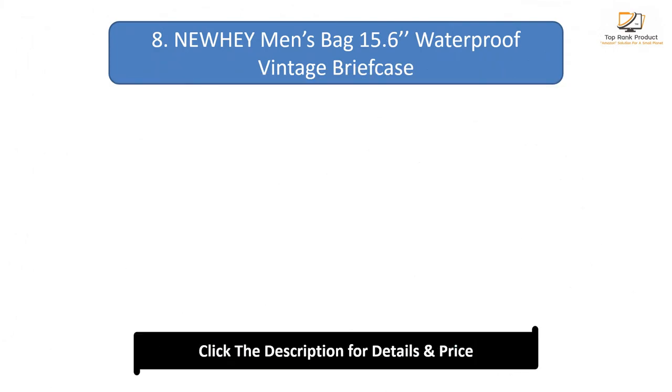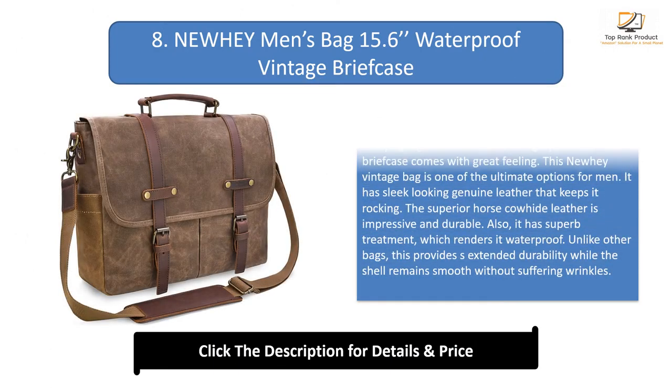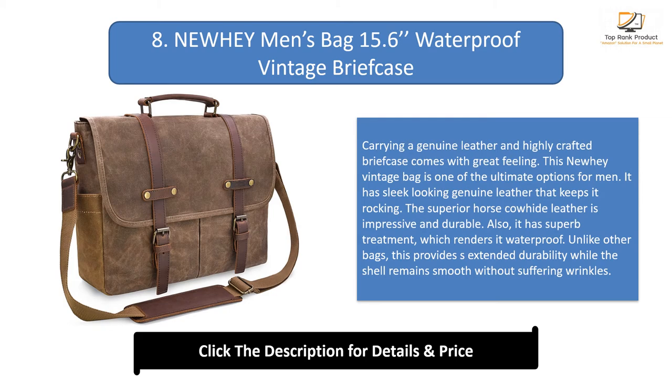Number 8: Newey Men's Bag 15.6 Inches Waterproof Vintage Briefcase. Carrying a genuine leather and highly crafted briefcase comes with a great feeling. This Newey vintage bag is one of the ultimate options for men. It has sleek genuine leather that keeps it looking great. The superior horse cowhide leather is impressive and durable. It has superb treatment which renders it waterproof, and unlike other bags, this provides extended durability while the shell remains smooth without suffering wrinkles.